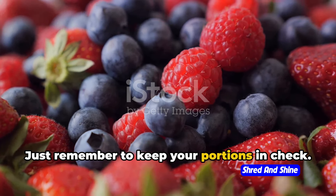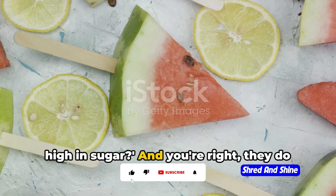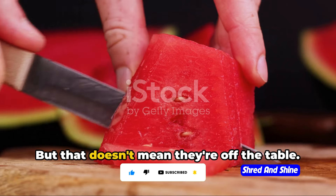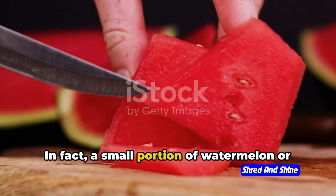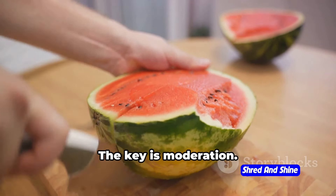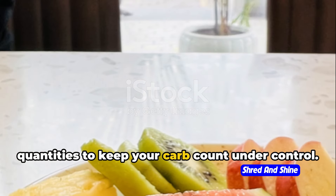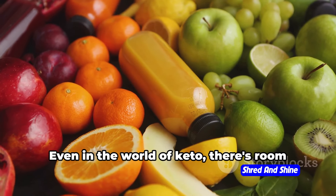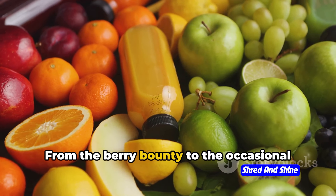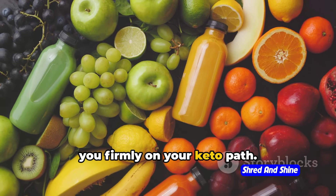Just remember to keep your portions in check. Now, what about melons and citrus fruits? You might be thinking, aren't those high in sugar? And you're right — they do have a higher net carb count compared to berries. But that doesn't mean they're off the table. In fact, a small portion of watermelon or a few slices of orange can add a refreshing twist to your keto journey. The key is moderation. These fruits should be enjoyed in smaller quantities to keep your carb count under control. Even in the world of keto, there's room for a rainbow of fruits — from the berry bounty to the occasional melon or citrus treat. Remember, it's all about balance and understanding the net carbs.